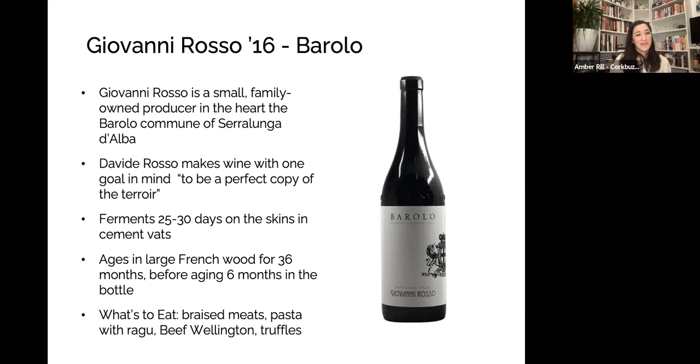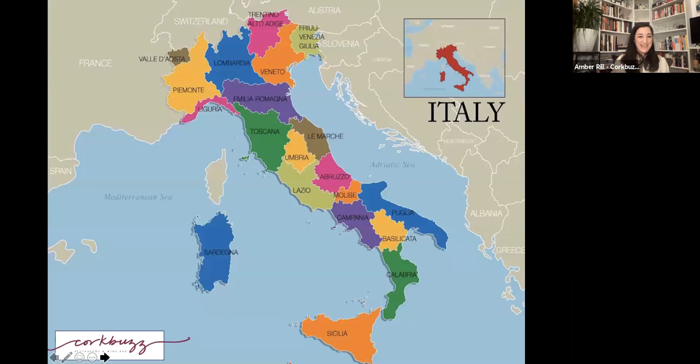What do you have with this wine? Braised meat, pasta with ragù. One of my favorite pairings for Barolo is beef wellington — beef wrapped in mushroom or truffle and puff pastry. Anytime truffles come into season, which is right now, we should be thinking about Barolo.